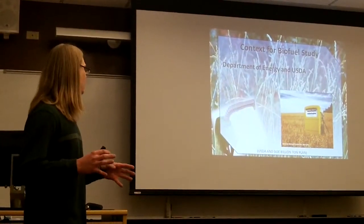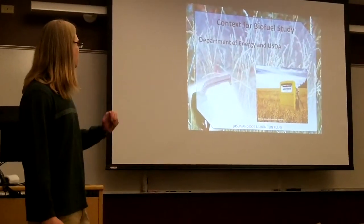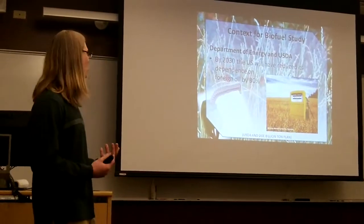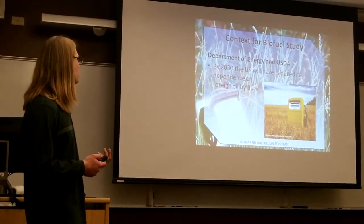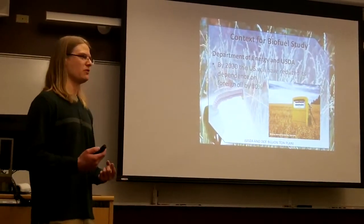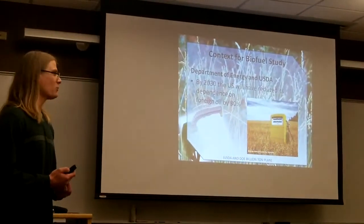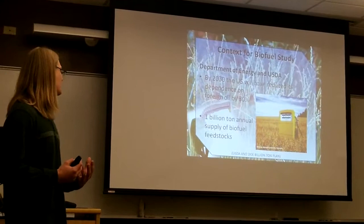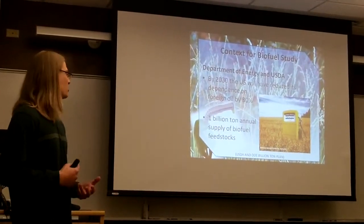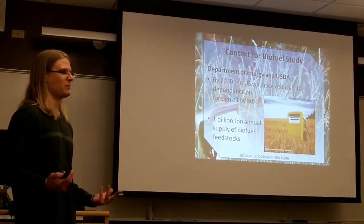I'm going to shift gears and talk about that a little bit right now. The Department of Energy and the USDA have set a goal: by 2030, we're hoping to reduce our dependence on oil by 30% through the use of biofuels. Currently we're at about 3%, so there's a lot of room for growth. The way we're intending to go about that is by growing 1 billion dry tons of biofuel feedstocks per year. This is a big task.